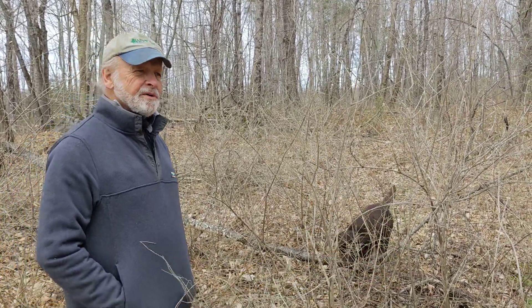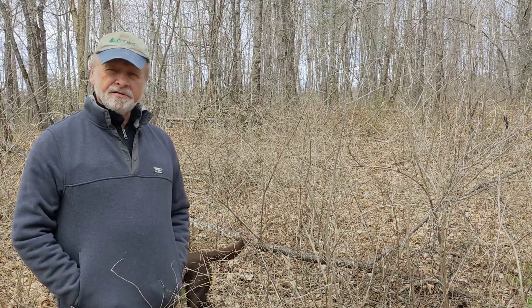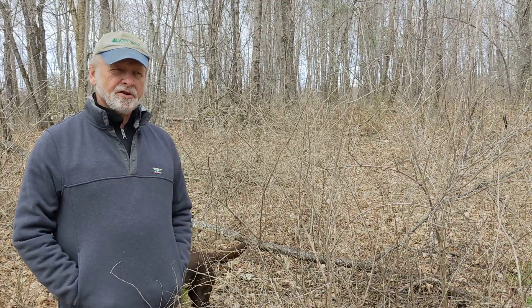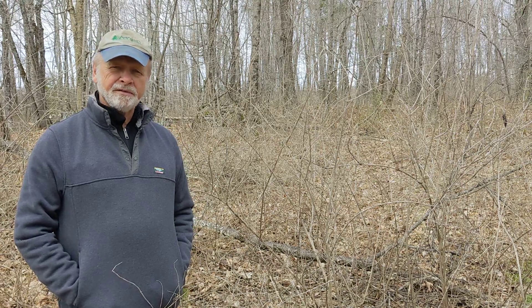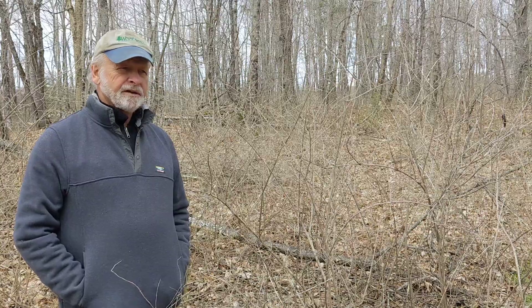Here we are at Wiccapee Woods, following up on last fall — I think it was October, Columbus Day, middle of October. We had this beautiful fall weather and I came out and sprayed honeysuckle with glyphosate as a foliar spray. I actually made a long video of it showing the process. So we're back now,